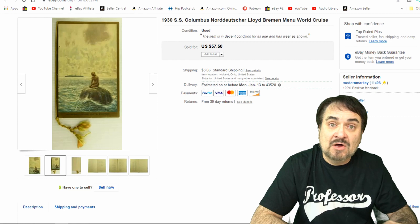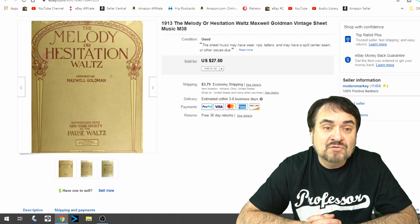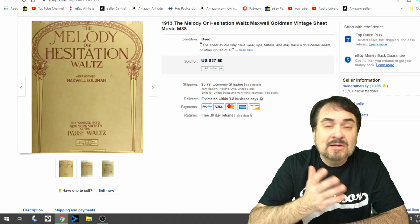This next one here is a 1913 sheet music, the Melody or Hesitation Waltz. I took $22.50 on this — I knocked five bucks off and it sold. Maxwell Goldman is pretty much why this one sold because it was arranged by him. He's a well-known composer and arranger. Nice example of a piece of early sheet music. I have nothing into this; it was a freebie to me.